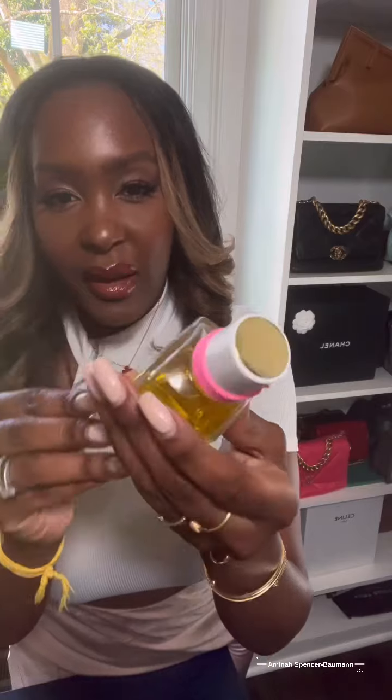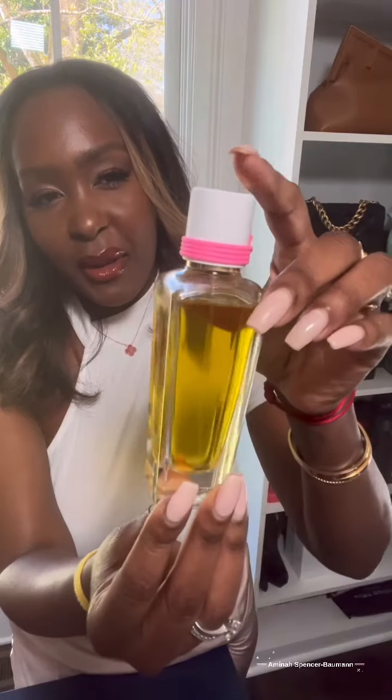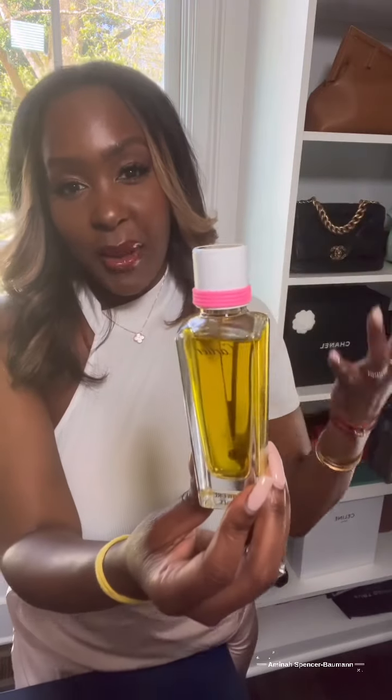This is so beautiful — the packaging, the juice. I can't talk enough about it, but I promise to make it quick. There's a little gold at the top, and it says Cartier Perfume Paris. Very simple, classy, elegant flanker. I like the tie. The pink represents the pink rose.